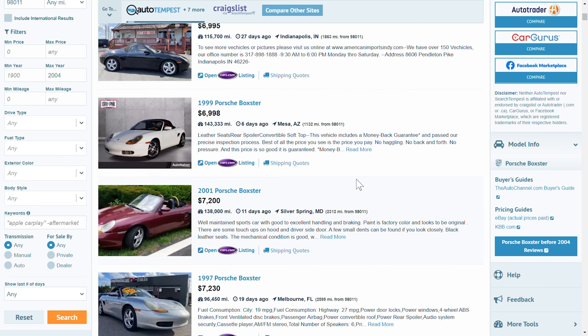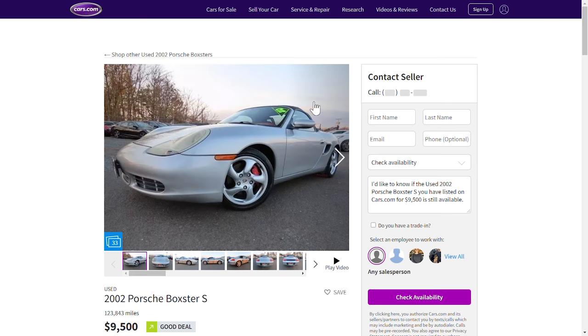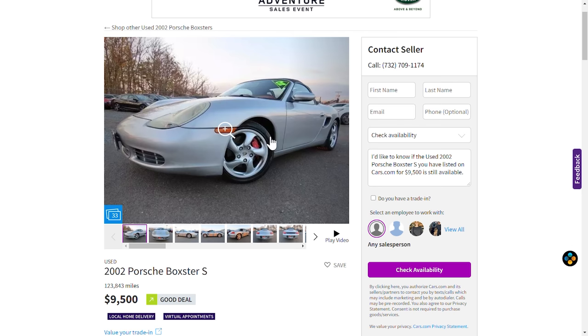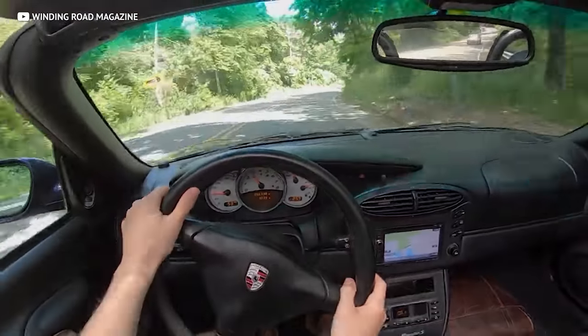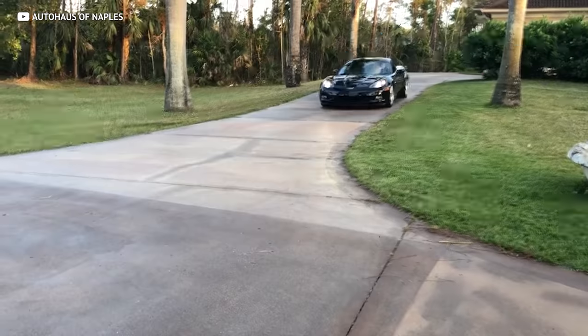First-generation Boxsters with the IMS/RMS issue taken care of can be found for under $5,000, but under $10,000 is where you get the most bang for buck and will get you a clean car. Because so many were sold, I'd suggest going for the Boxster S — it has a bigger engine, more power, a 6-speed manual transmission, and slightly better suspension and brakes. I would definitely be interested in using the Ideal Car strategies on one; it would be an absolute ball of fun.